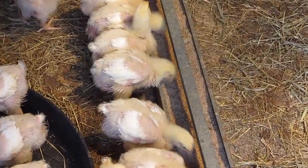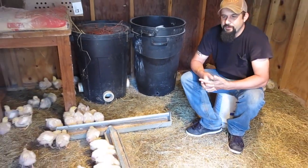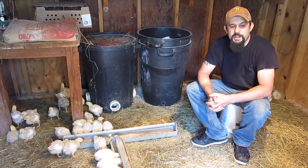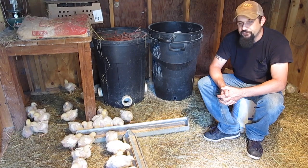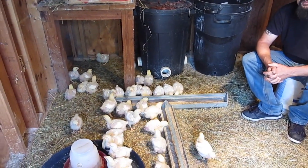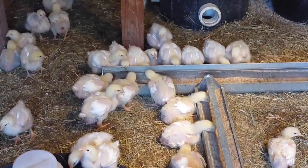We did lose one more chick this past week — actually the same day I recorded last week's video. I said they all looked healthy and then I came out that afternoon and there was one dead. I'm really not sure what caused it, but sometimes it's just the weaker ones. That's part of raising your own food — you can't get too attached. You've got to keep in mind that they're not pets. Although you do want to give them a humane life, you just can't allow yourself to get too attached.